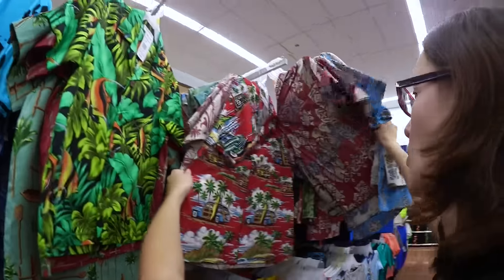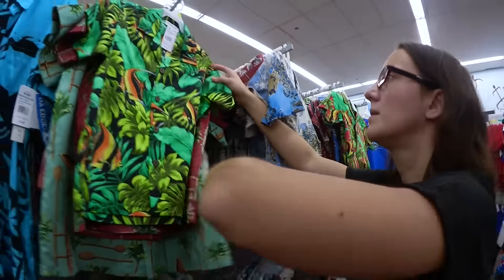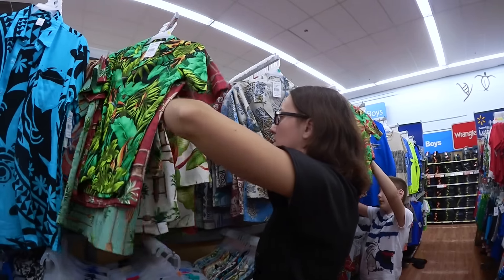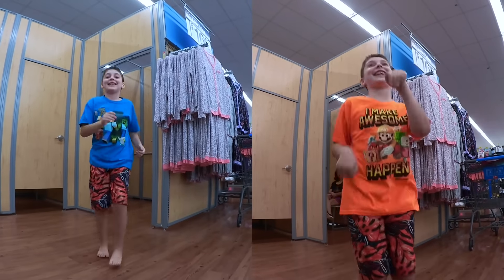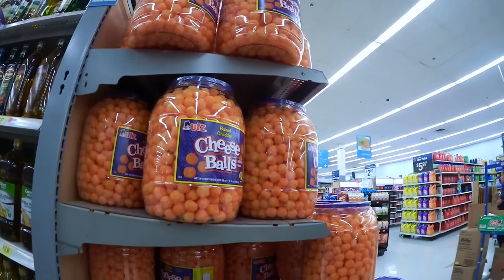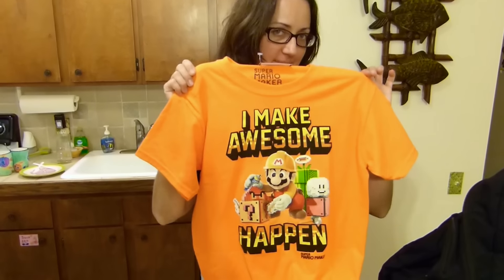We're looking at swim shorts at Walmart — checking out different options. There are some for boys, one for $14. We look at a few more: a red one, some cool ones. We consider several options before finding one we like a lot. Tell us what we bought at Walmart — we found one for Ariel and another one for Ariel. Looking good — and here are the swim shorts.